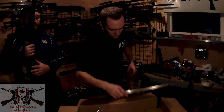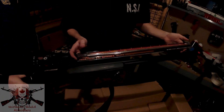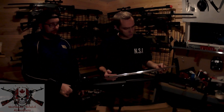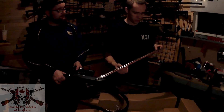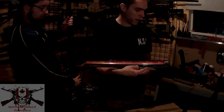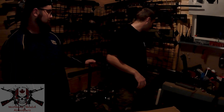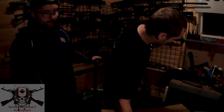Next we got the barrel for Fluffy's VSR-10. This is a G-Spec VSR but we got the long barrel, so the barrel will stick out in suppressor form — more range, more accuracy. It's a Prometheus AEG barrel, the 509mm barrel. Tight-bore, stainless steel construction. I've got these barrels in a couple of guns and never had a problem. Accuracy is very good.